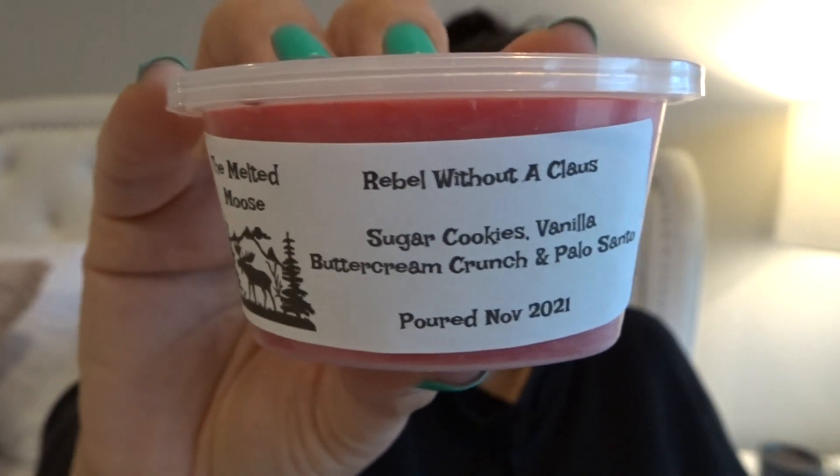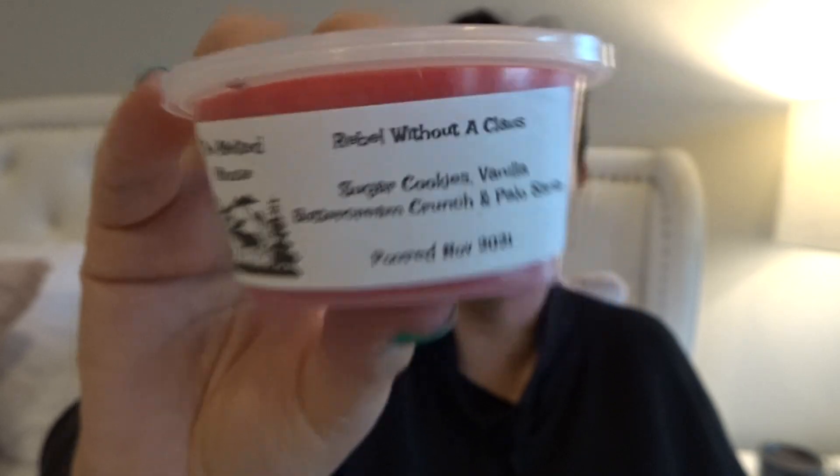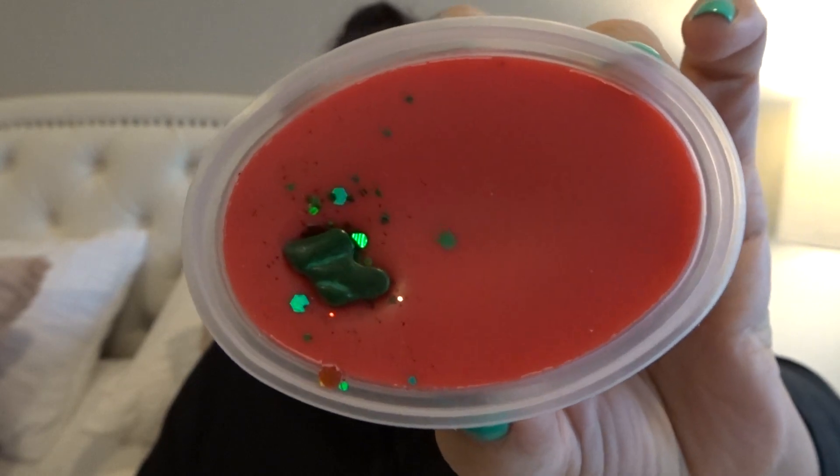This next one is Rebel Without a Clause, which is sugar cookies, vanilla butter cream crunch, and Palo Santo. I love Palo Santo blends, so I'm excited to get one from her. Isn't that adorable? I really get the Palo Santo, a little bit of that vanilla buttercream crunch, and some of the cookie scent. That smells nice. What I don't know is, do I need to let this stuff cure? If you've purchased from her, do you recommend curing?